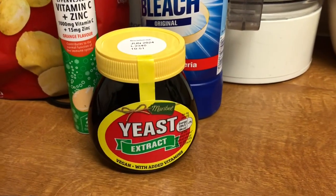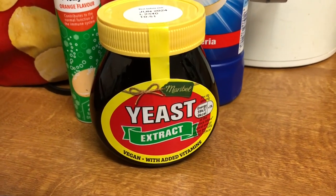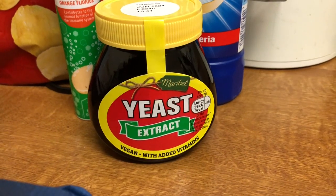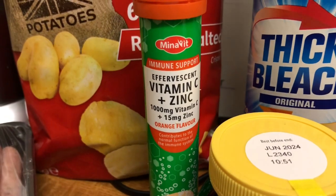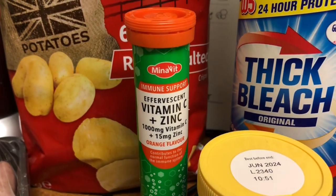The yeast extract I haven't got a spare. I just got one and that's £1.95. And I got another one of these vitamin C and zinc that I got the other week for 99p, because they're on special offer - 10% off at 89p.